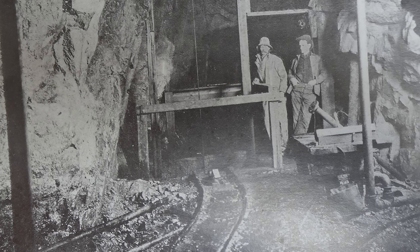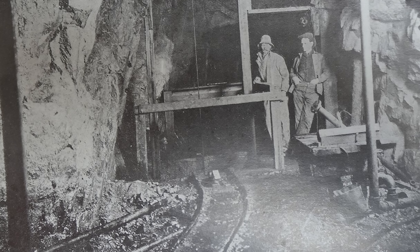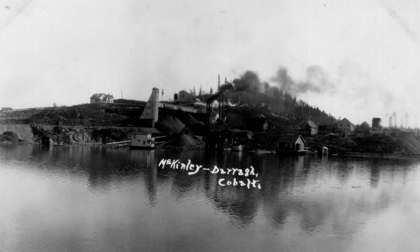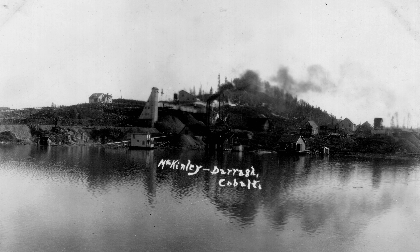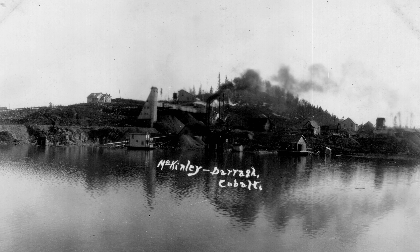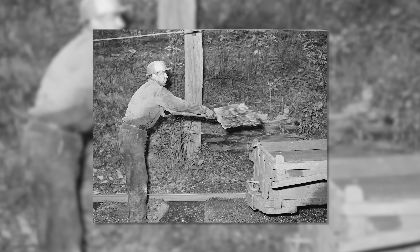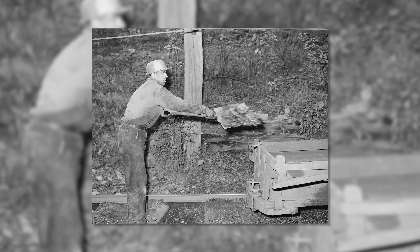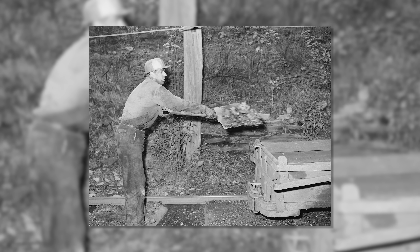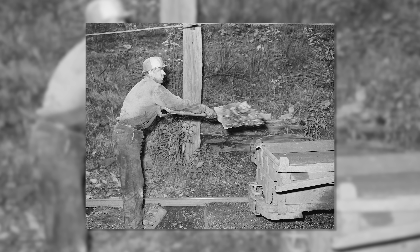nearly 9% of the global supply. At first, excavation was done largely by hand, but as the shafts and drifts extended ever further into the ground, the need grew for increased mechanization. A coal-fired plant was constructed to generate electricity and compressed air for lights, hoists, rock drills, and other equipment, but this soon proved exorbitantly expensive to operate. The plant consumed some 100,000 tons of coal per year, which at the contemporary rate of $5.50 a ton meant that one drill operating 18 hours per day could cost up to $250 a month — far more than a typical miner's salary at the time.